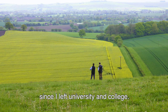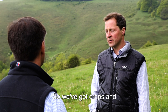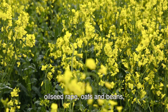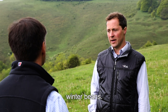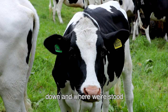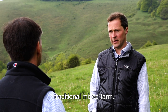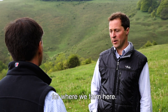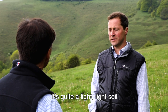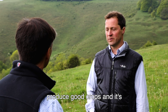David has farmed here since leaving university, about 20 years ago. It's a mixed farm with crops and livestock - wheat, barley, oilseed rape, oats, winter beans, and a 300-cow dairy herd. With young stock and beef animals on the downland, there are about 600 head of cattle in total. Their soil type is called green sand - a light, hungry soil, but capable of producing good crops.